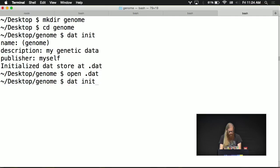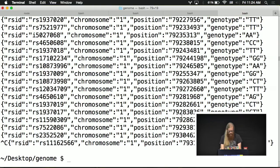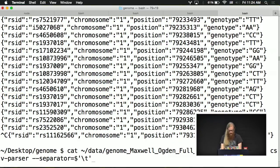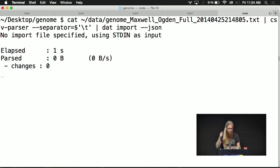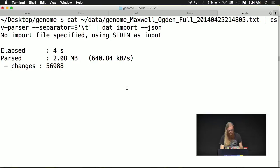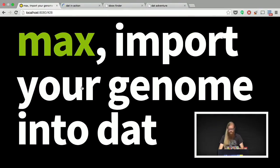Now I can run my import. I'll use a CSV parser to parse the data into JSON, converting it from TSV into JSON, and then add dat import JSON to the end — it'll import my data into the dat store. It'll start parsing the data — 60,000 of my genes — and it usually takes a little while, so I'll cancel it. The idea is: you import data into dat and then you can track it. That's basically the import process.